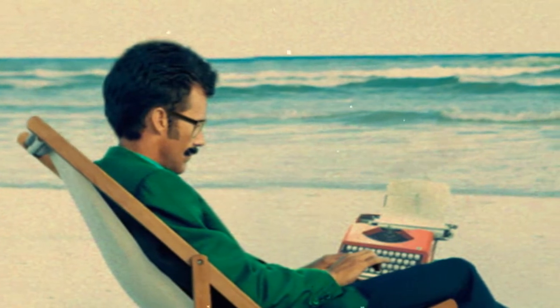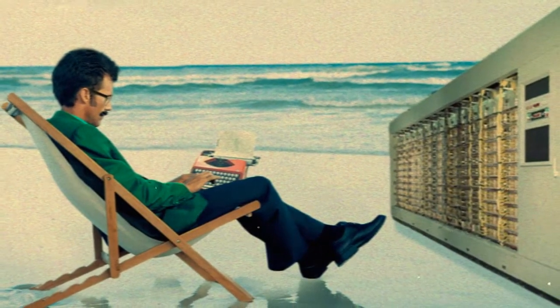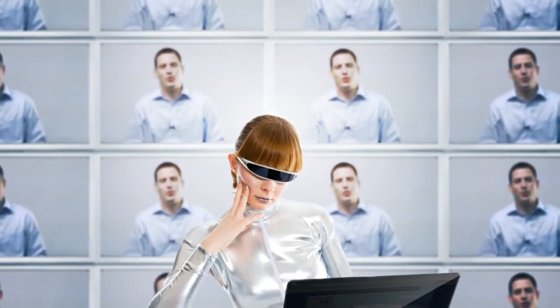20 years ago, most of us could hardly have dreamed about accessing a patient record from our beach chair while on vacation, or about submitting a medical claim to a payer in Texas from a palm-sized computer in Iowa. Welcome to the future. Cloud computing has arrived.